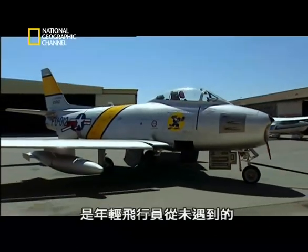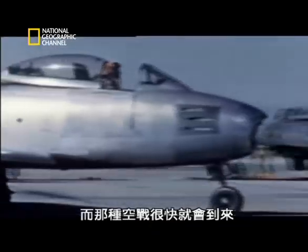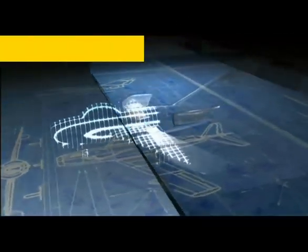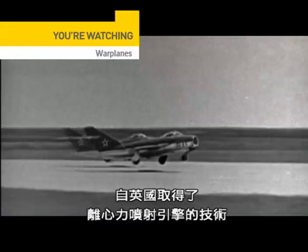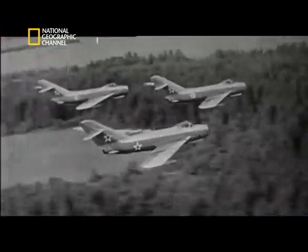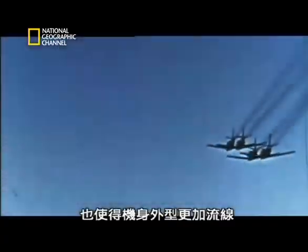The new jet fighters were capable of speeds their young pilots had never encountered, certainly not in combat. And that combat soon came in the Cold War in Korea in 1950. In the skies over Korea, jet engaged with jet in combat for the first time. American Sabre would be pitted against Russian MiG — axial flow jet against centrifugal. As a wartime ally, the Soviet Union had received centrifugal jet engine technology from Britain and created the MiG-15. The Sabre, on the other hand, was making use of the latest axial flow power plant, which gave the aircraft its more streamlined form.